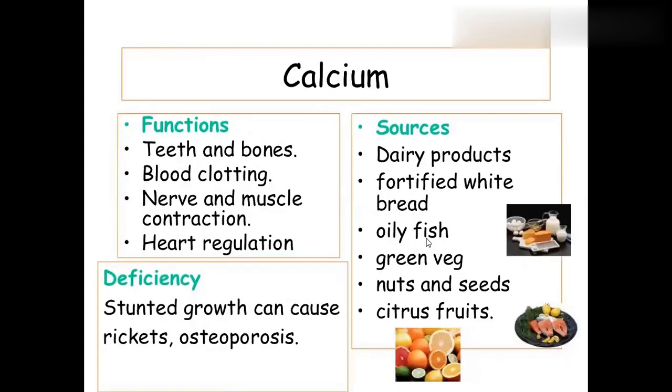Calcium is found in dairy products, fortified white bread, oily fish, green vegetables, nuts, seeds, and citrus fruits. Its functions include building teeth and bones, blood clotting, and nerve and muscle contraction — it is needed by almost every part of the body. Deficiency causes rickets, osteomalacia, and osteoporosis.